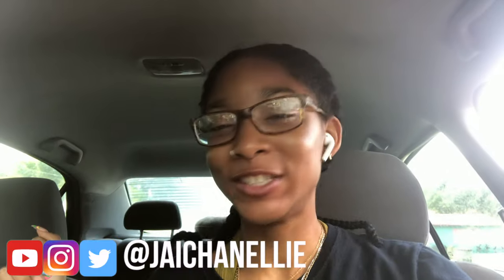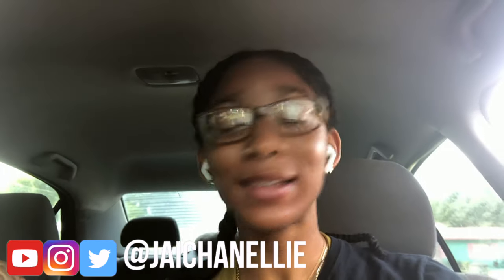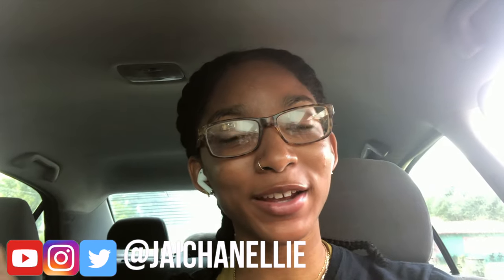Hey y'all, it's Jayla, aka JayChanelli on the internet. Welcome back, or welcome to my channel if this is your first time here. We're going to go ahead and get ready with me through my maintenance vlog. I thought I'd take you through the process of me getting my nails done and just getting myself together, so if you're ready to see that, go ahead and keep on watching.